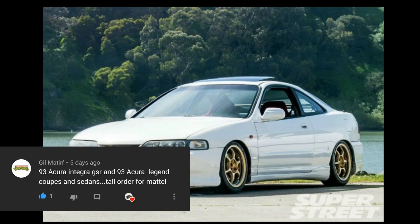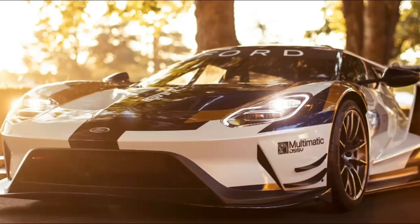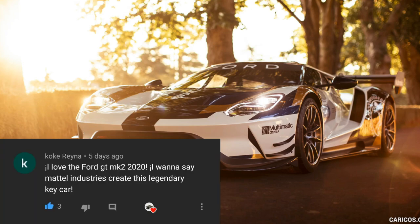Gail Maiden would like Hot Wheels to make a 1993 Acura Integra GSR — Hot Wheels already has that, but I'm still including it as a shout-out. He also wants a 1993 Acura Legend — that's the second time that car has been mentioned in this video. Thank you, Gil, for these suggestions.